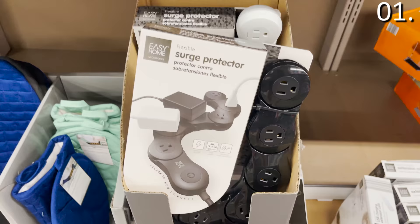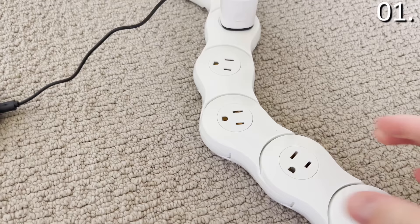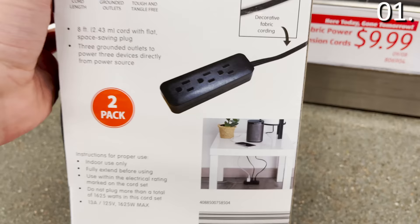The first thing you should be buying at Aldi this month is a selection of tech accessories. The flexible surge protector for $16.99 is moldable and worm-like, easy to position, and widely spaced for large adapters — great in an office or entertainment room. The mini power strips at $9.99 are a two-pack, so under 10 bucks for two. Three outlets each, and they sit beautifully under a desk — great for a small office.